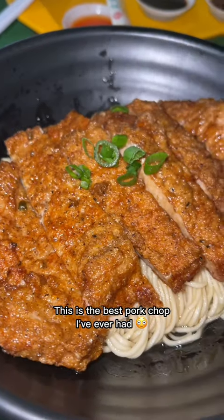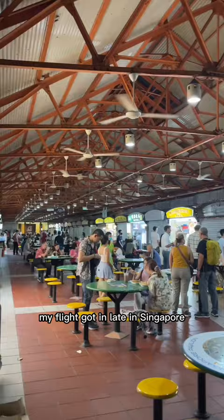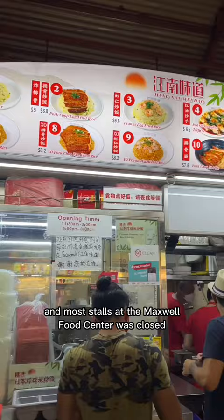This is the best pork chop I've ever had. My flight got in late in Singapore and most stalls at the Maxwell Food Center was closed. But I noticed a small line at the stall called Jiannan Hui Dao.